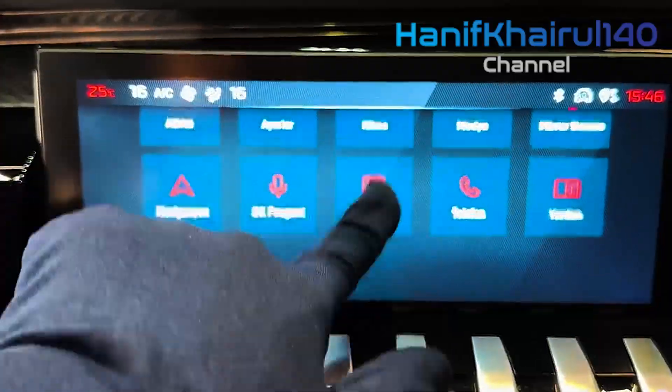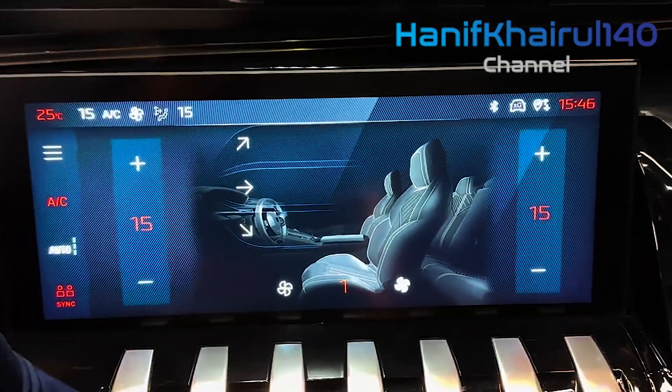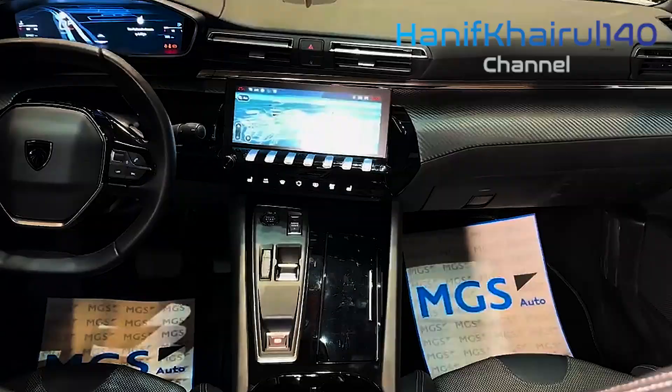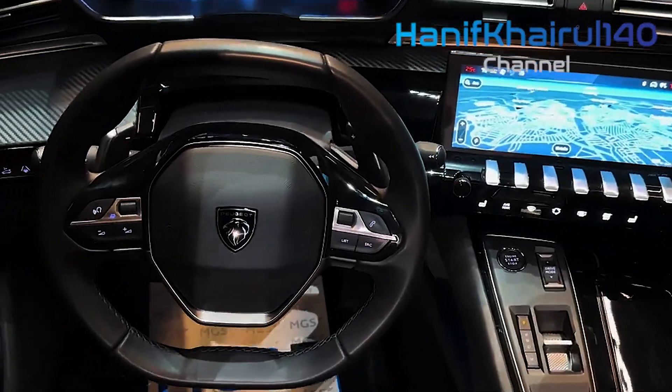It's still quite unusual for such a performance-focused offering to be underpinned by an on-trend plug-in hybrid drivetrain, a situation that's changing all the time. But while Peugeot has a marketing advantage with the 508 PSE, it's hardly been flying out of the showrooms.